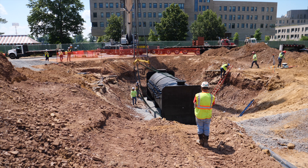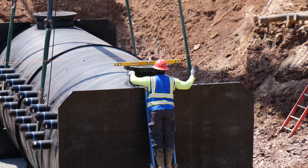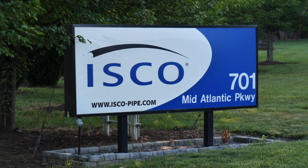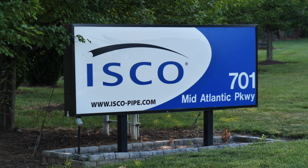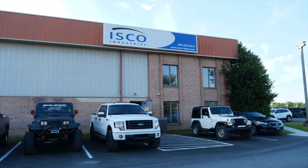ISCO got the contract for this last year and we produced this for our customer Allied Well out of Maryland. ISCO was the pioneer of the HDPE geothermal vaults and we've been building our geothermal vaults for probably 20-25 years or so.